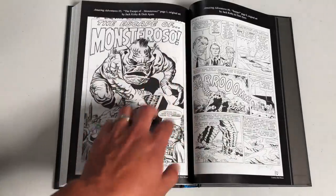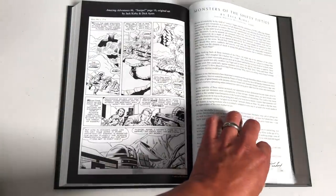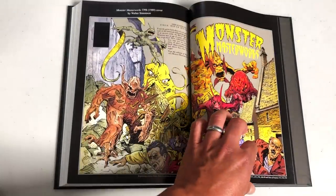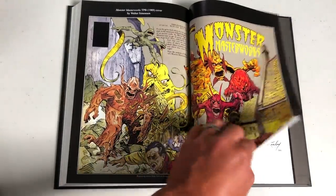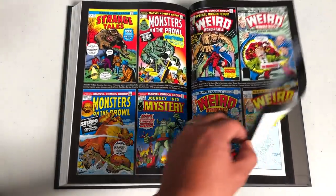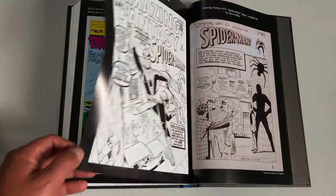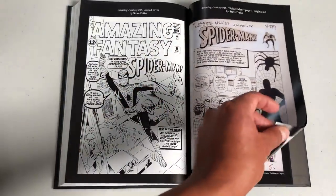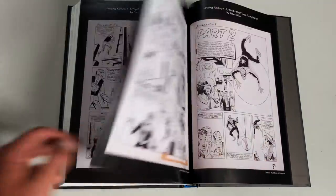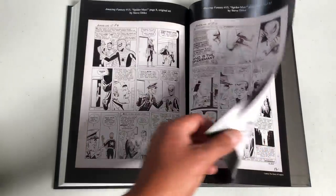In the extras in the back, we have Amazing Adventures #5 — 'Escape from Monsteroso' — original pages by Jack Kirby and Dick Ayers. Here is an introduction by Jack Kirby from the Monster Masterworks trade paperback, with artwork by Walter Simonson, Stan Lee, and Jack Kirby — written in 1993 before Kirby passed away. There's also the unused cover to Amazing Fantasy #15 by Steve Ditko, since Jack Kirby did the published cover. Original pages from Amazing Fantasy — courtesy of the Library of Congress.